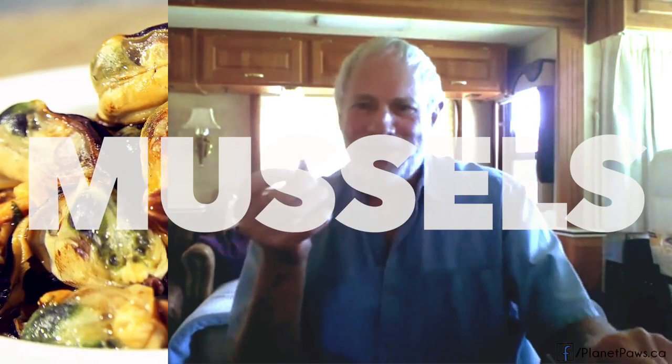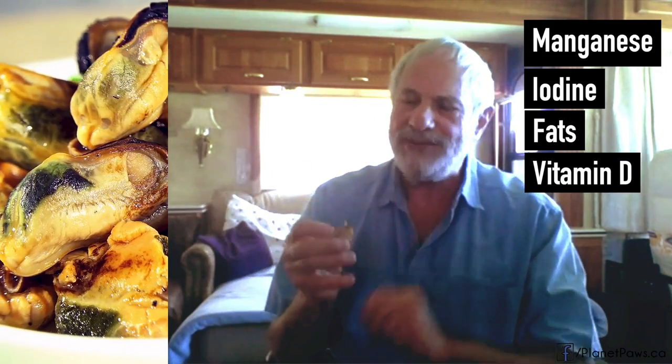So the first question I posed to Steve Brown is: if you had to pick one food that you could add to a bowl of fresh food to make it better, what would that be? That's easy — mussels. Because a lot of the raw foods are short on manganese, iodine, and the fats may not be good, and they may be short on vitamin D.